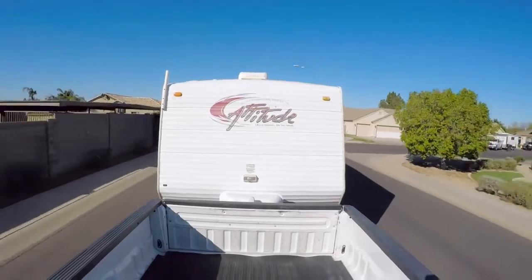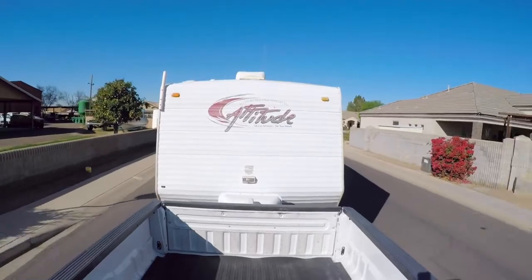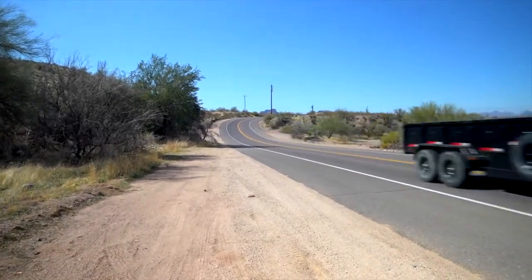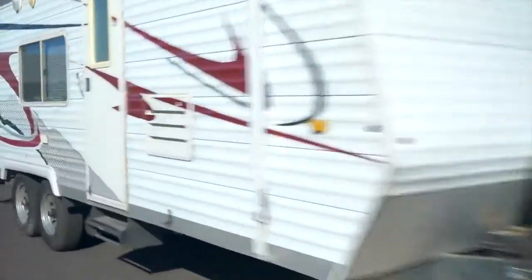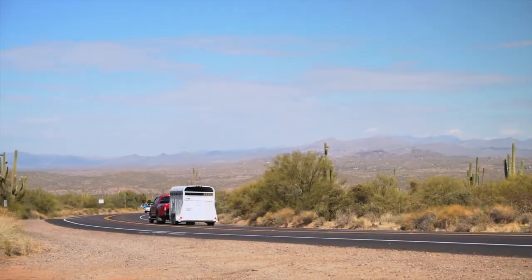Slowing down gives you more time to react when you need to stop suddenly or avoid hazards on the roadway. Also, as speed increases, stability decreases. Driving your properly loaded tow vehicle-trailer combination below maximum recommended speeds will help prevent loss of stability, control, or whipping.